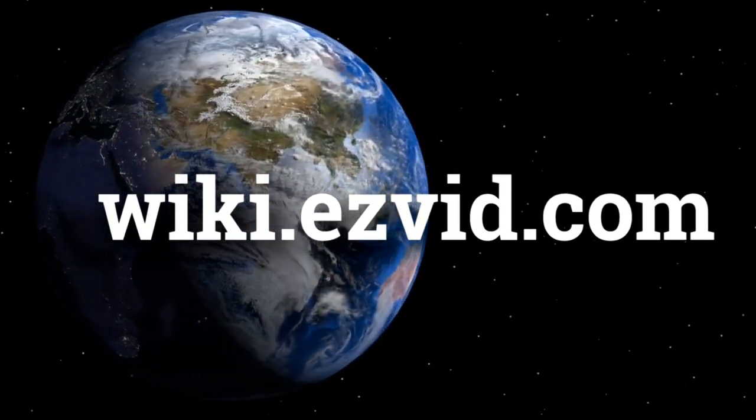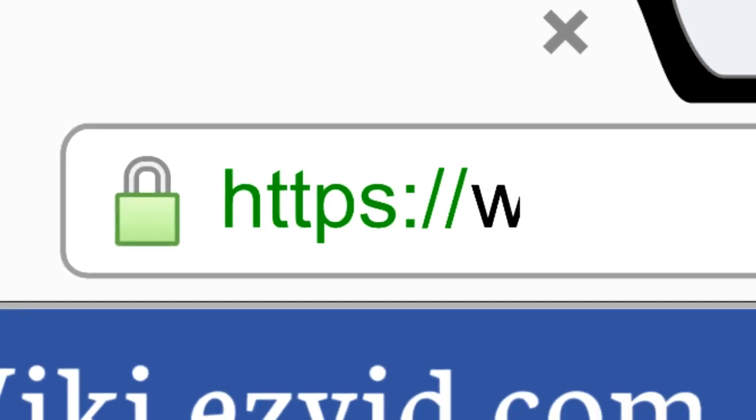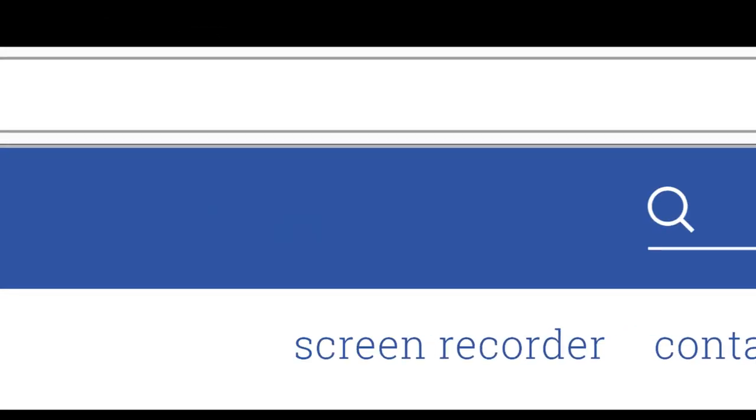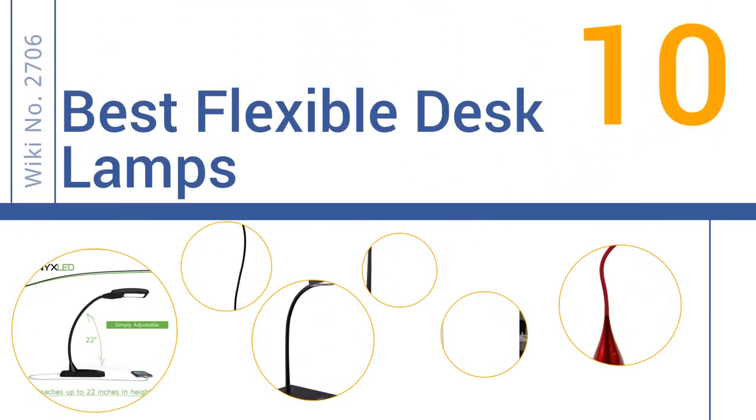wiki.easyvid.com. Search EasyVid Wiki before you decide. EasyVid presents the 10 best flexible desk lamps. Let's get started with the list.